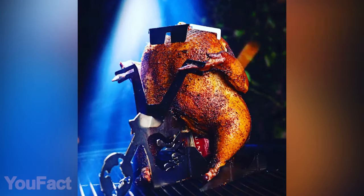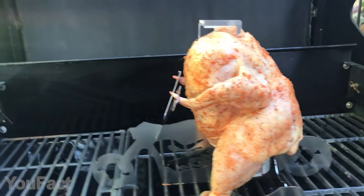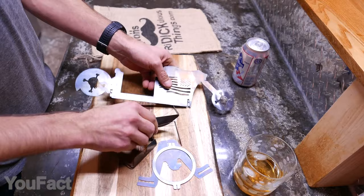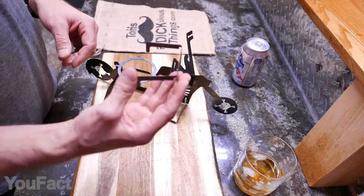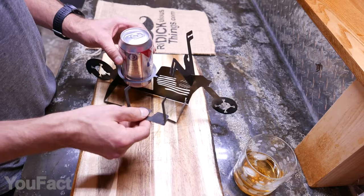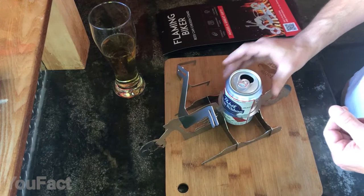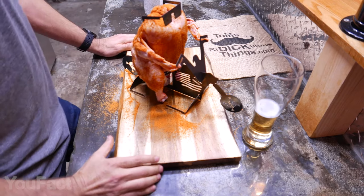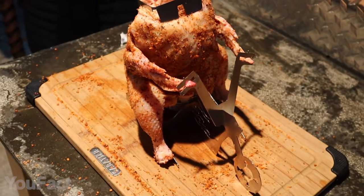With this hilarious chicken stand, your barbecue party will definitely be remembered. It's a tool for cooking beer can chicken and a fantastic piece of decoration in one body. It's easy to assemble and use — there are just six parts: a can holder, handlebars, sunglasses, two stands, and the bike itself. After you've put everything together, insert the beer can in the stand, place the chicken on top, and put it in the oven. Then serve it and enjoy your guests' face expressions when they see a biker chicken on the table.